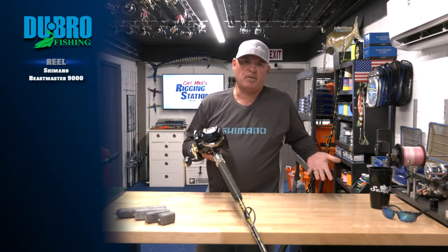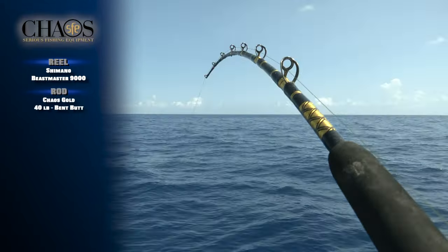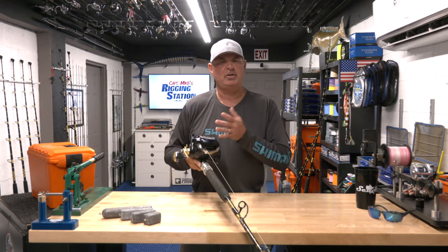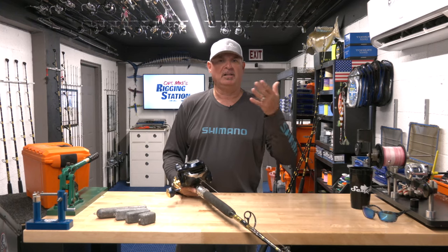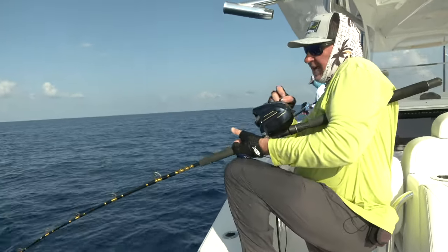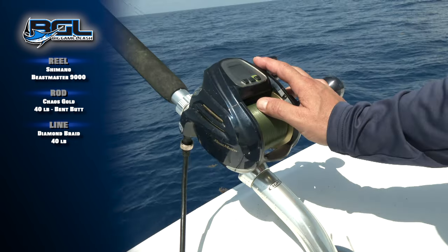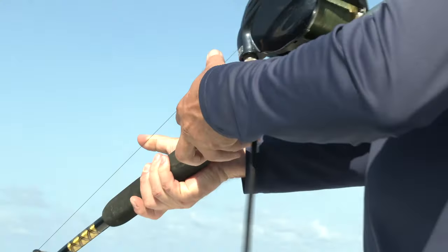First, the rod and reel — perhaps the most important part of the equation. We're fishing a Shimano Beastmaster, incredibly light, matched to a Chaos 40-pound class bent butt deep drop rod with a short butt — really, really light. I like to keep this grouper fishing as sporty as possible. You can do this manually without power assist, but having a reel with the power assist feature enables me to do a lot more drops in a day, making me a much more effective fisherman. The Beastmaster offers variable speed and tremendous line capacity, which is very important since we're often paying out a lot of line.